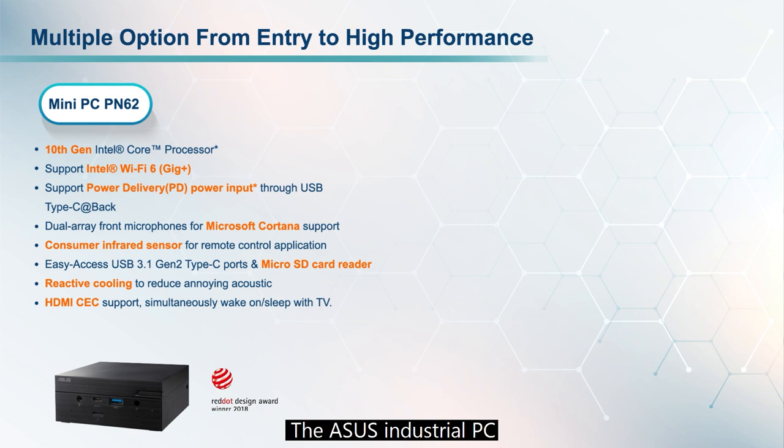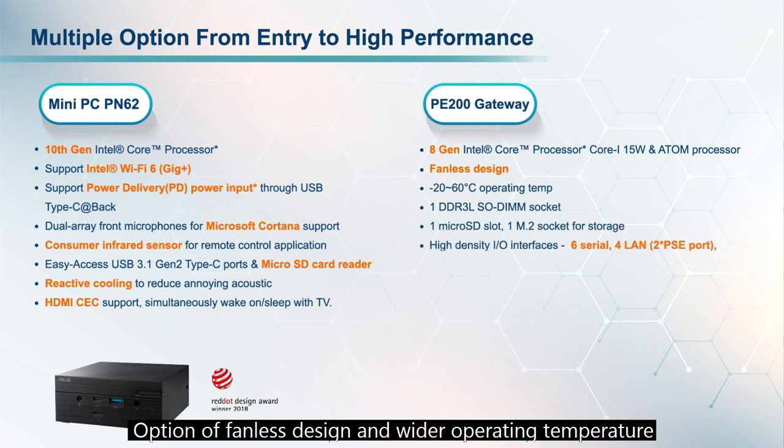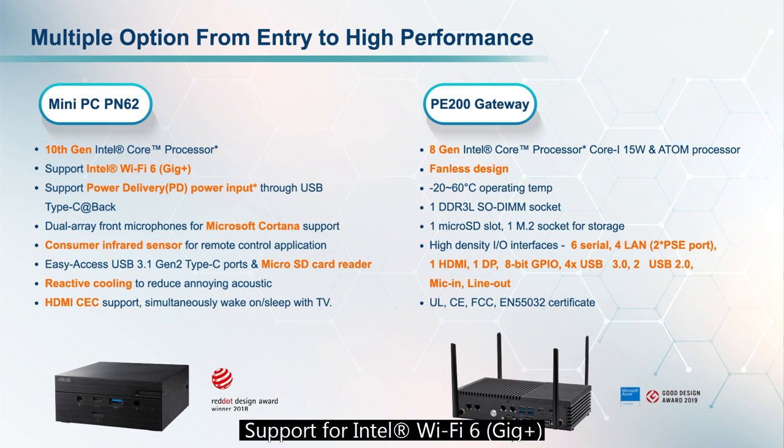The ASUS industrial-grade PC is integrated with the following key features: powered by Intel Core Processor; option of fanless design with wider operating temperature range of minus 20°C to 60°C; support for Intel Wi-Fi 6; and high-density I/O ports including up to 6 serial ports, 4 PoE LAN ports, 1 HDMI, 1 DisplayPort, 8-bit GPIO, 4 USB 3.0, 2 USB 2.0, and mic-in and line-out.